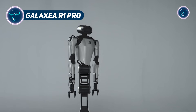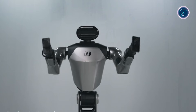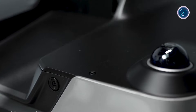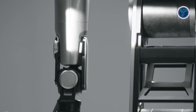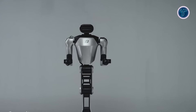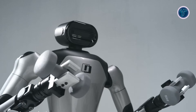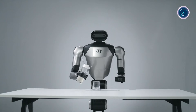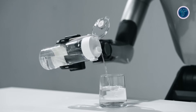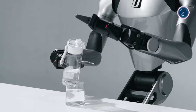The Galaxia R1 Pro is a full-size humanoid robot built to push automation and robotics into real-world industrial and research environments. Designed with human-like proportions and advanced mobility, it combines autonomous movement with dual-arm manipulation to handle complex physical tasks. The robot is powered by high-performance onboard computing that supports AI perception, motion planning, and real-time decision-making. With a wide range of sensors, including cameras and LiDAR, the R1 Pro can understand its surroundings, navigate safely, and interact with objects with precision. Its dual-arm system allows it to lift, grasp, and operate tools, making it suitable for material handling, inspection, and collaborative workflows. The platform also supports remote and teleoperated control, enabling human guidance for delicate or hazardous operations.